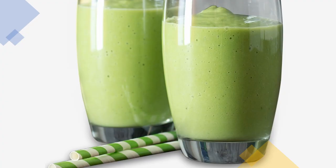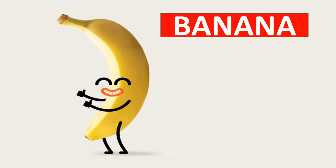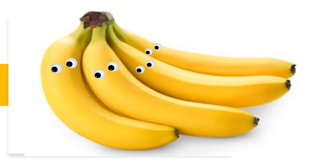Avocado milkshake is very yummy and tasty. Bananas are one of the most popular fruits worldwide. They are rich in potassium.